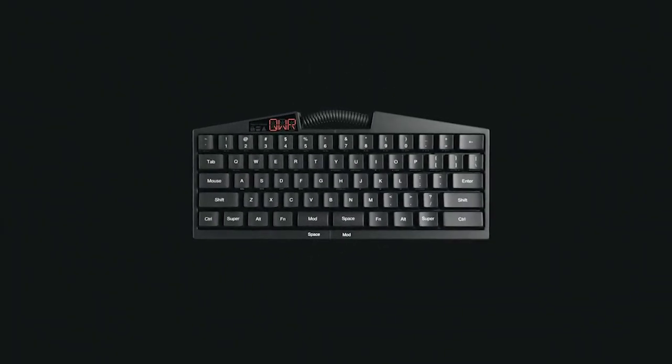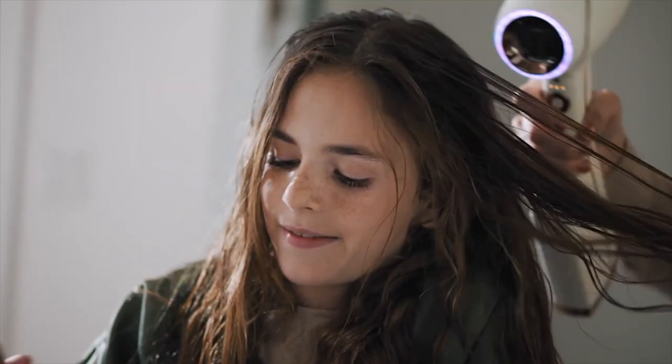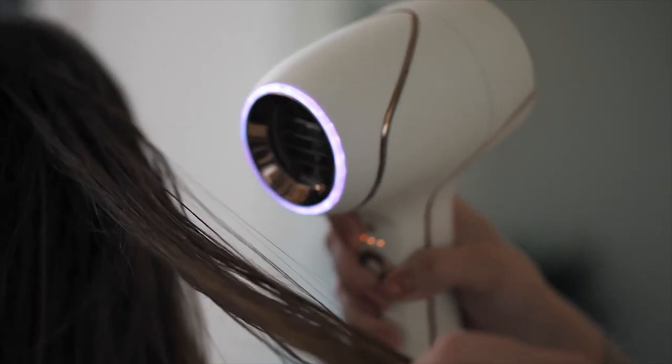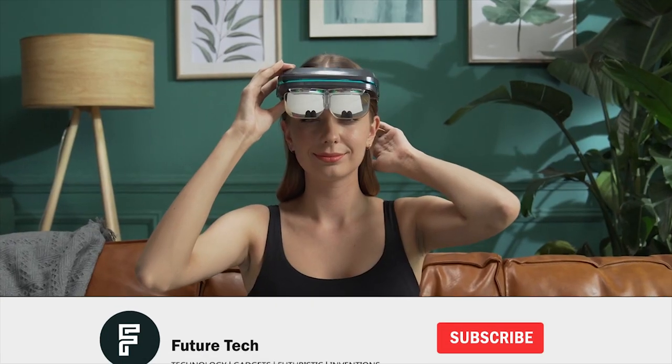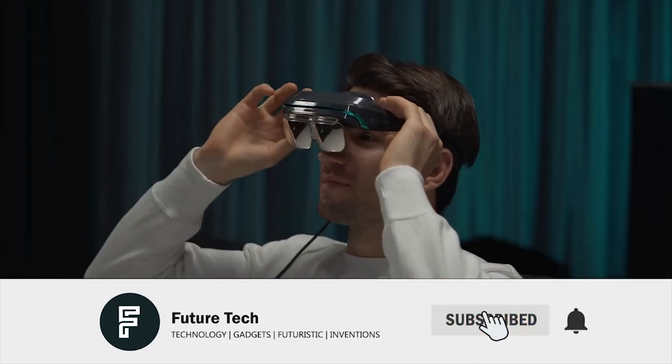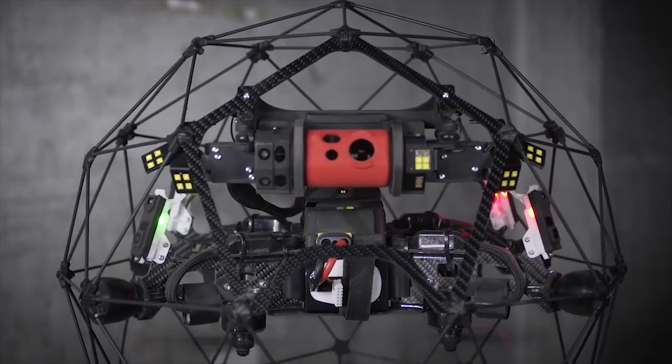If you are looking for a new piece of tech to spice up your life, you've come to the right place. Welcome to Future Tech. Today we'll be showing off several amazing gadgets and inventions that are on another level. Don't forget to hit that like button and stick around to the end because this last product will blow your mind.